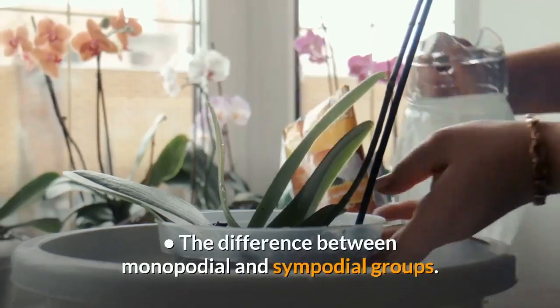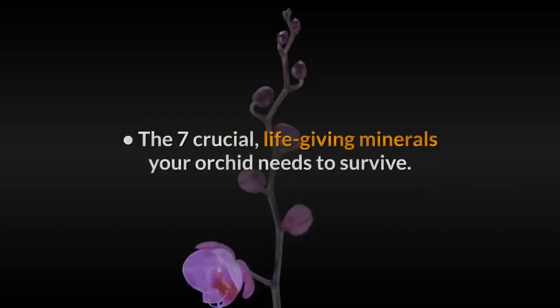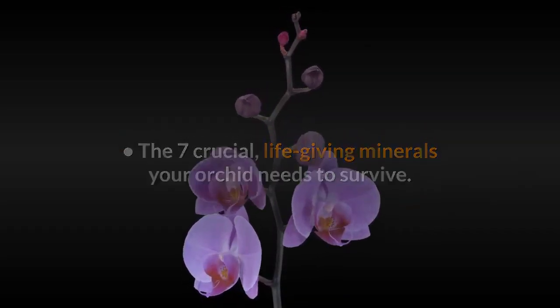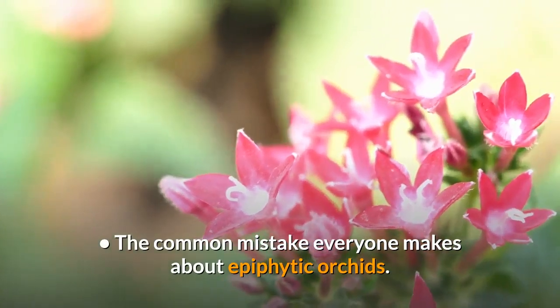Which insecticide will last up to six months to save you time and effort. The difference between monopodial and sympodial groups. The seven crucial, life-giving minerals your orchid needs to survive. The common mistake everyone makes about epiphytic orchids.